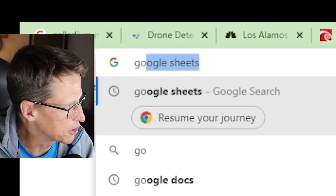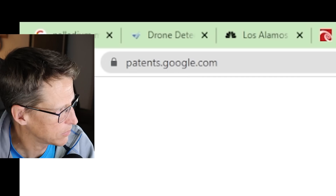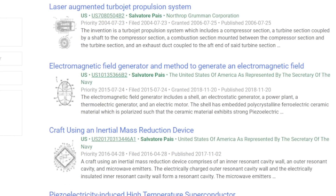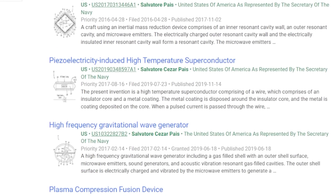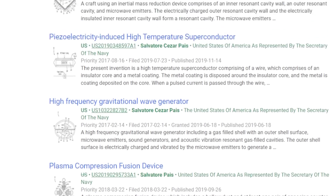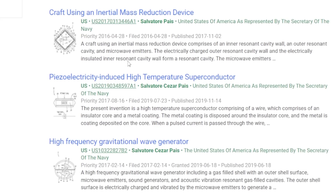Let's look at it right now. You go to Google Patents and you can search by Salvatore Pais, which is what I'm assuming you're referencing. He has quite a few. Plasma compression fusion device — a plasma compression fusion device which includes a hollow duct and at least one pair of opposing counter-spinning dynamic fusers. The hollow duct includes a vacuum chamber disposed within the hollow duct. I've looked at these in the past and made a video on three of them: craft using inertial mass reduction device, PISI electricity-induced high-temperature semiconductor, and a high-frequency gravitational wave generator — an in-depth review with Robert Salas.